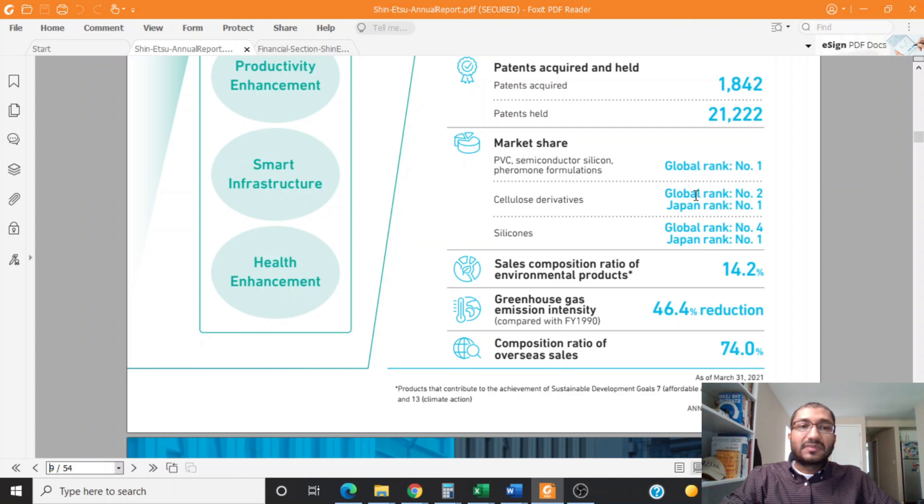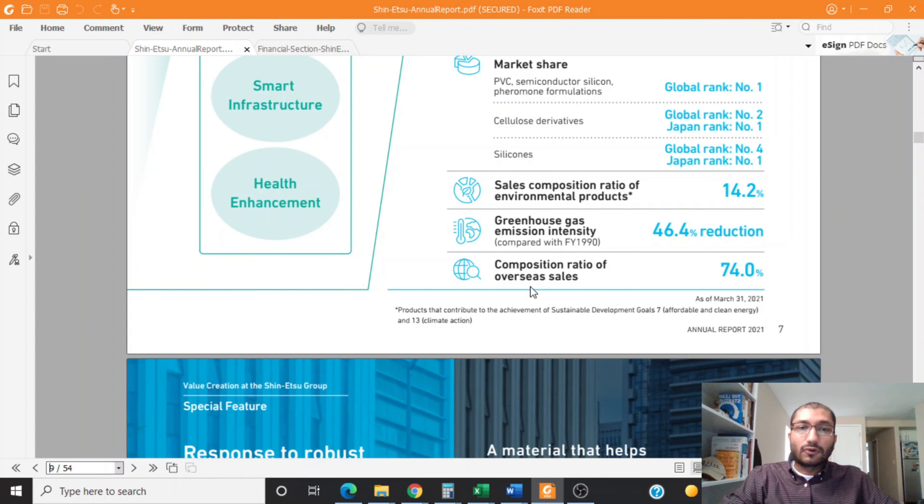In the silicone derivatives division, the company is globally ranked number 2 and in Japan it's ranked number 1. In silicones, its global ranking is number 4 and Japan rank is number 1. Its composition ratio of overseas sales is about 74%, meaning every $100 that the company makes in sales, $74 of those are made from overseas.